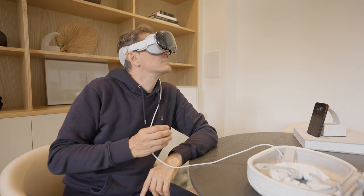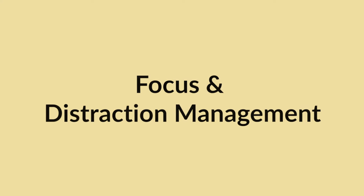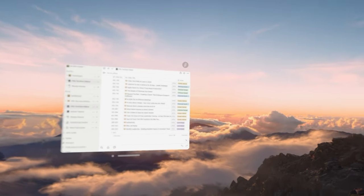After using the Vision Pro for a week, how does it stack up in real-world productivity tasks? The first thing I can say is that focus and distraction management is top notch. When I'm in there and dial in my environment, I feel that nothing else matters. Yes, you can see the outside world if you want to, but if you dial in an environment and you're just surrounded by it and have your couple of productive screens in place, there's very little that gets you distracted.